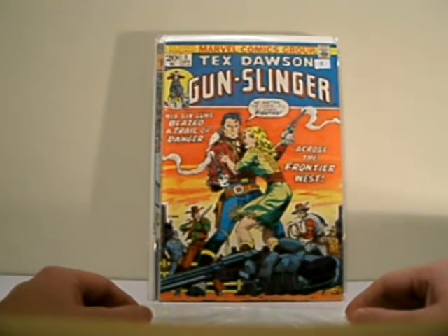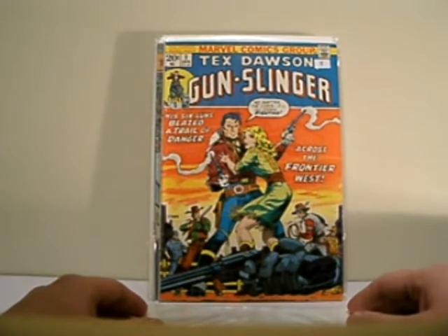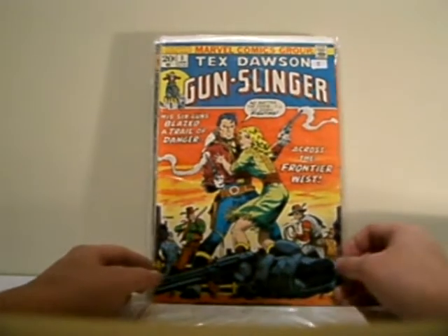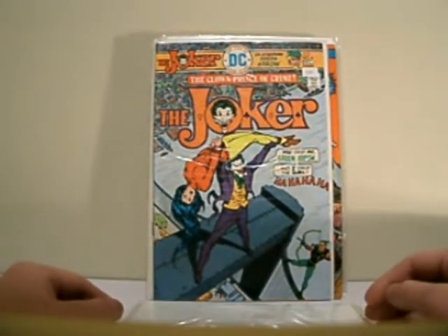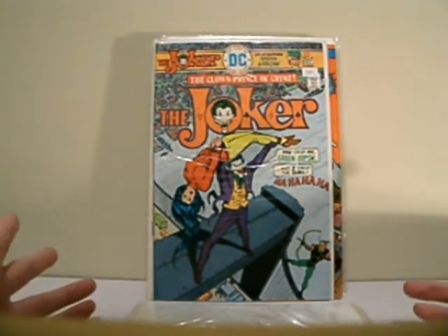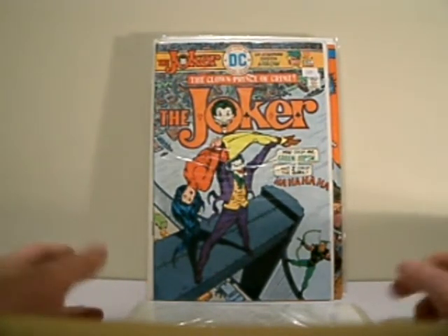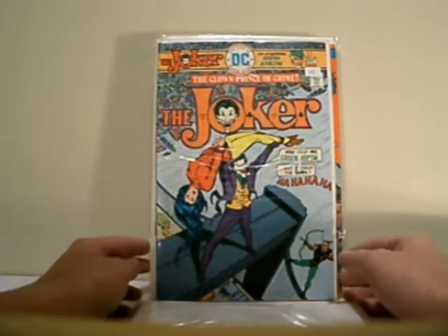This is Textos in Gunslinger, issue number 1. And this is Steranko — Steranko's artwork. Really nice Bronze Age book. Now we've got The Joker, number 4. These Joker title comics keep showing up in my collection — I always come across them, and they're good. I like them.